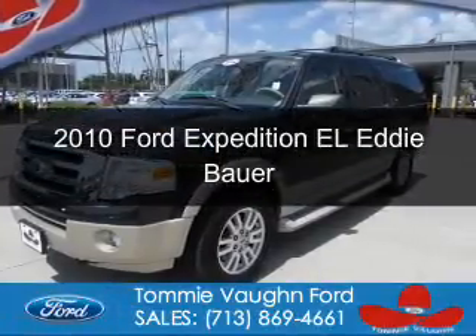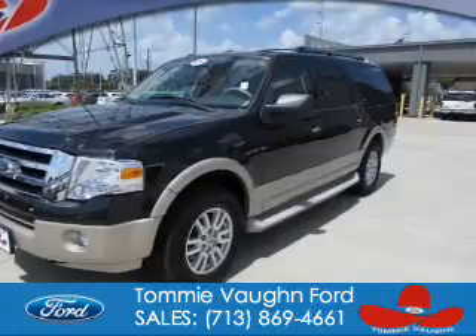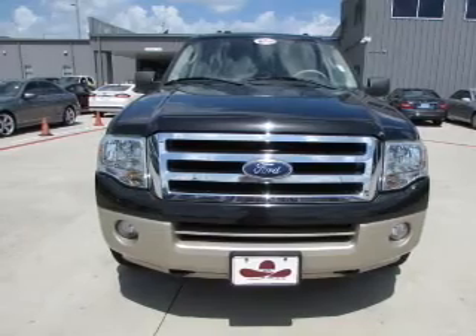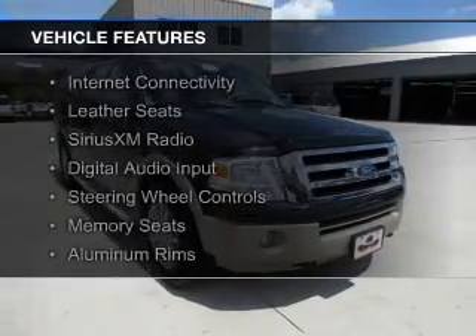This is a used 2010 Ford Expedition EL. It's powered by 4-wheel drive, a 5.4 liter 8-cylinder engine, and a 6-speed automatic transmission.